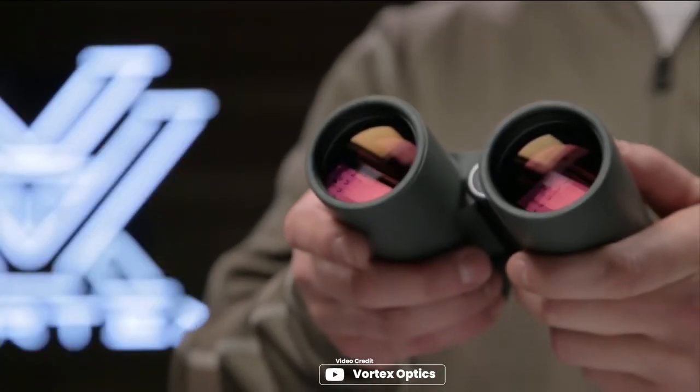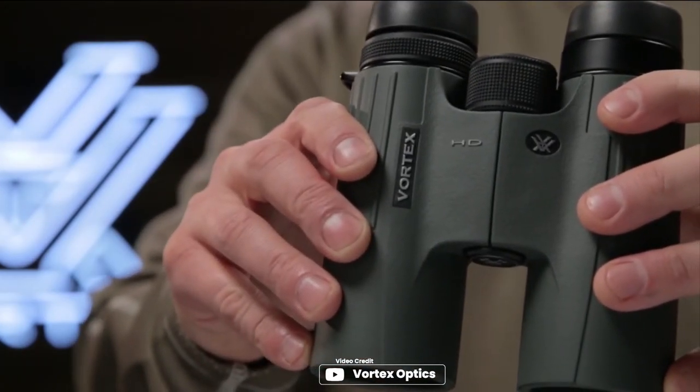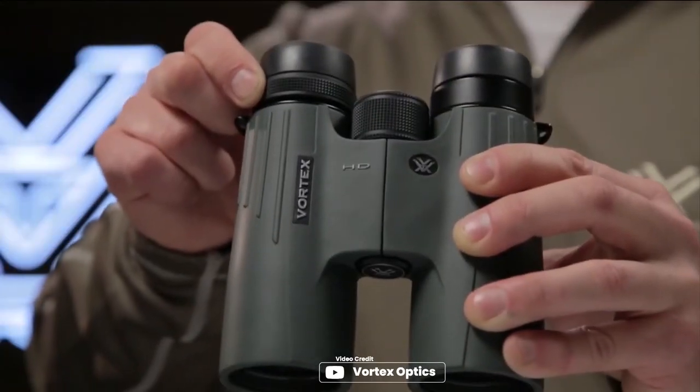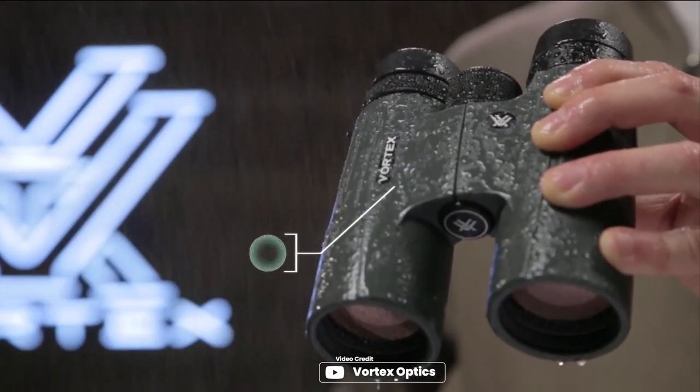Introducing the Vortex Optics Viper HD binoculars, the perfect companion for your outdoor adventures. With 10x magnification and 50mm objective lenses, the advanced optical system provides stunning image quality and top-tier light transmission. The multi-layer prism coatings enhance resolution and contrast, providing bright, clear, and color-accurate images. The compact, rubber-armored chassis and armor-tech coating makes it ready for any hunt.